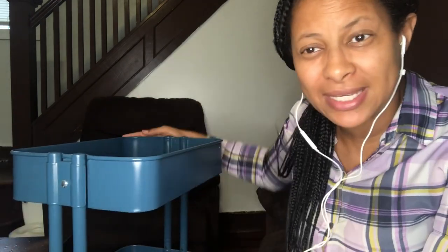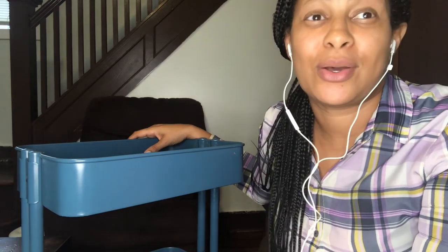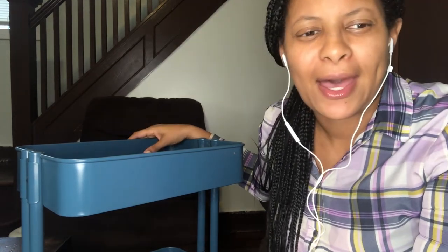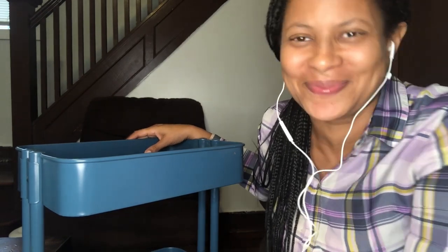I got this Rascog book cart from IKEA when I was pregnant — so three years ago. I remember we went to IKEA. My husband was getting something for himself, so he had to get something for me, because that's kind of how it works. We were at IKEA and book carts were a big deal.